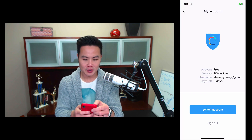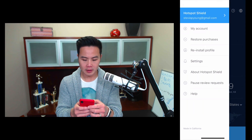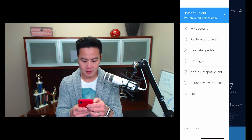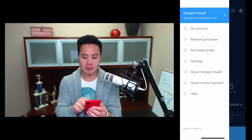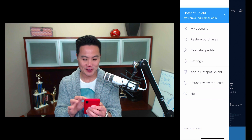I've already signed up, so I'm just going to sign in to show you guys what's happening. Now my account is ready to go. I can look at the settings — really basic app. What you didn't see was 'Pause Review Requests,' so I can pause the amount of times they keep asking me for a review.